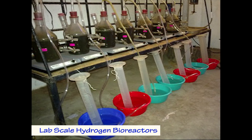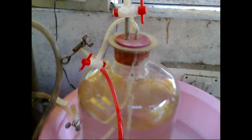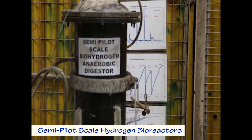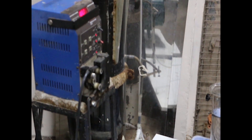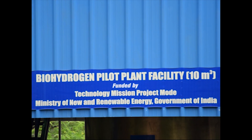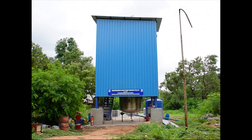Biohydrogen production from waste was initiated in 2003 at lab scale using different reactor configurations with capacities of 100 ml to 40 liters. Lab scale operations were performed to optimize operational parameters and increase hydrogen productivity from different wastes, including industrial effluents and municipal solid waste. The optimized configurations and operational parameters were extensively discussed and deliberated upon to design the 10-meter cube capacity biohydrogen pilot plant.